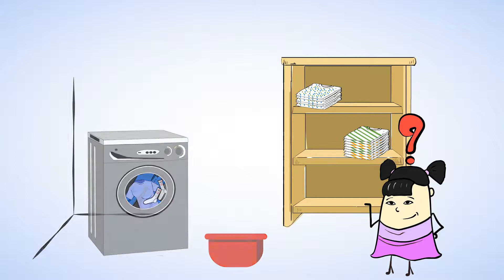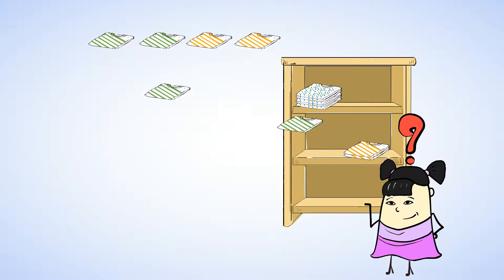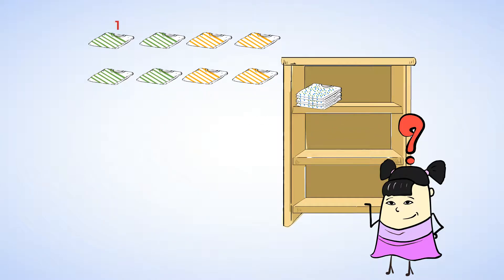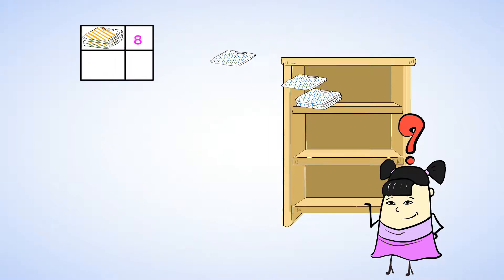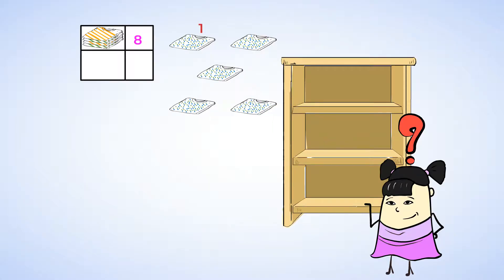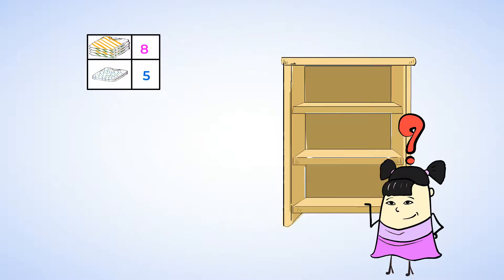Let's count together and find out. Let's start first with the striped t-shirts. One, two, three, four, five, six, seven, eight. There are eight striped ones. And now for the spotted t-shirts. One, two, three, four, five. There are five spotted ones.